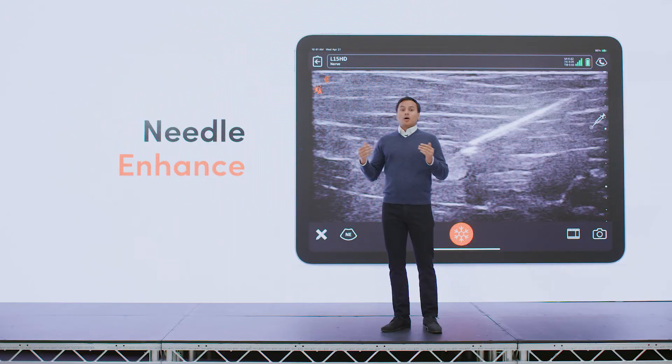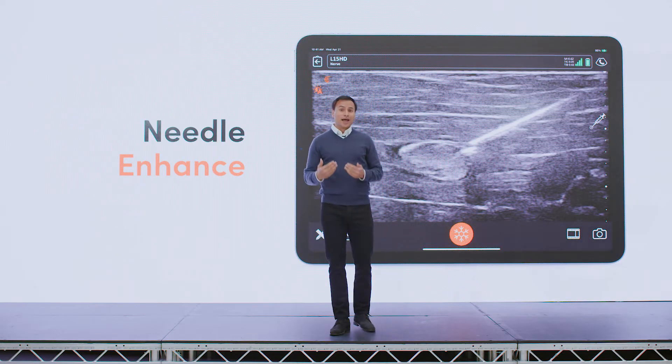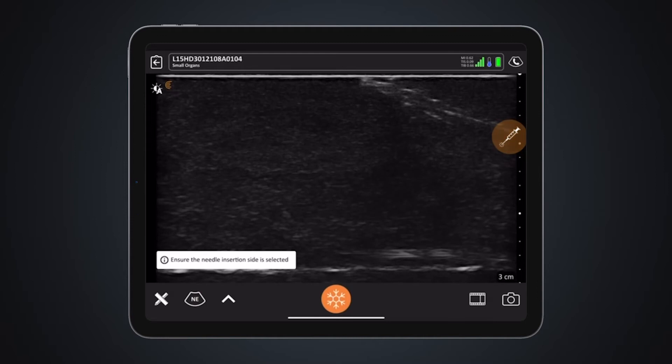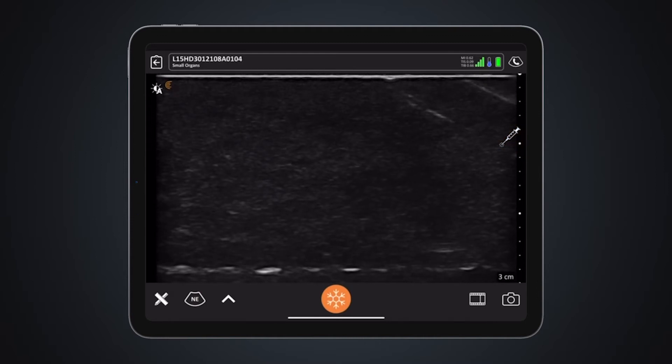Today I'd like to showcase some of our recent innovations. With Clarius Needle Enhance, we sped up frame rates, which are now up to 30 frames per second. Our design relies on proprietary in-house technology combining AI with multiple ultrasound images scanned at different angles.